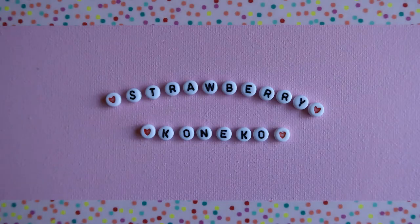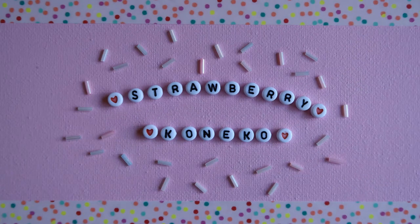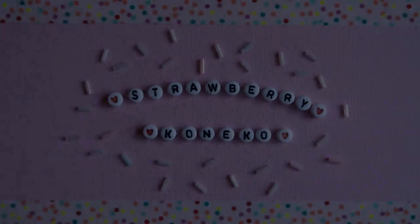Hello everyone, it's Konekko here and today's video is going to be a Dollarama haul video. If you are new here and you haven't already, please consider becoming a part of this magical and pastel online family by clicking the subscription button down below.